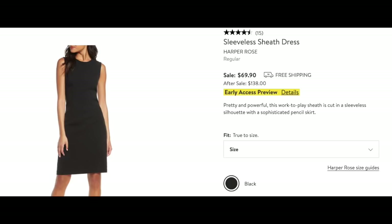Every woman needs a sleeveless sheath dress — here is a great option by Harper Rose. It's your basic black sheath dress but cut beautifully. You can dress it up or dress it down — add a scarf, a belt, a long necklace. Wear it with boots, flat or strappy heels. Seriously, it's one of those pieces you absolutely have to have. You could wear it to a funeral, a New Year's Eve party, put a sweater or shawl over it. If this is hanging in your closet, you'll always have something to wear.